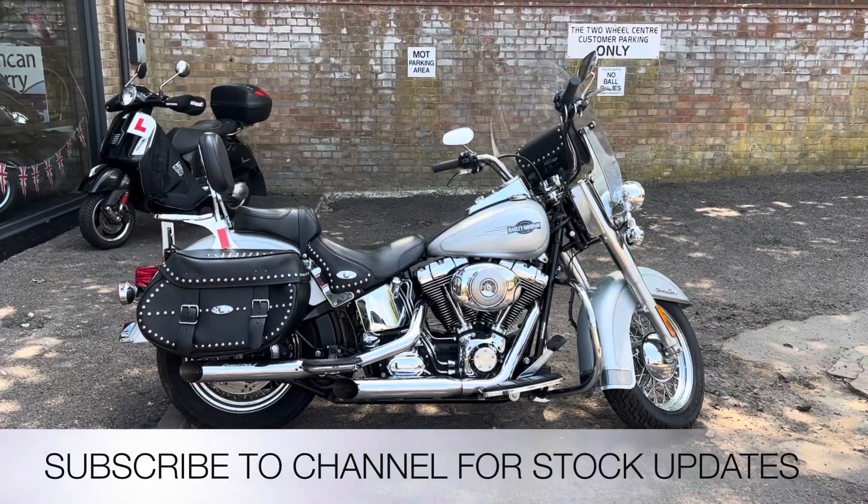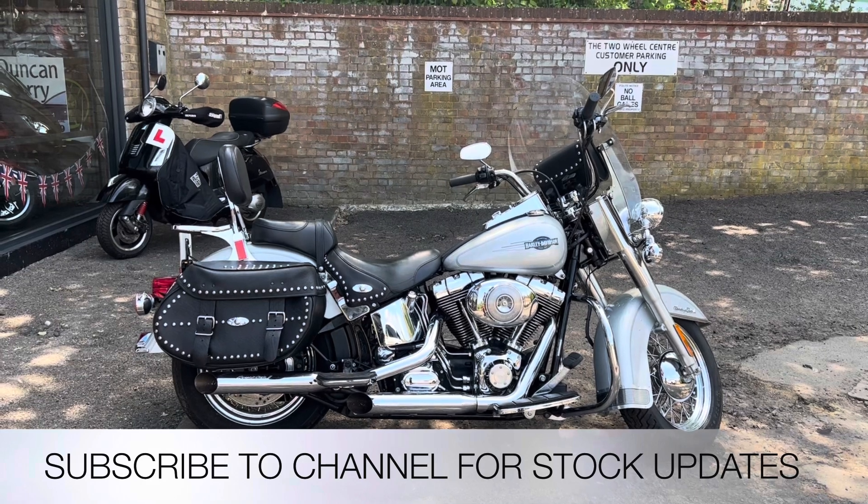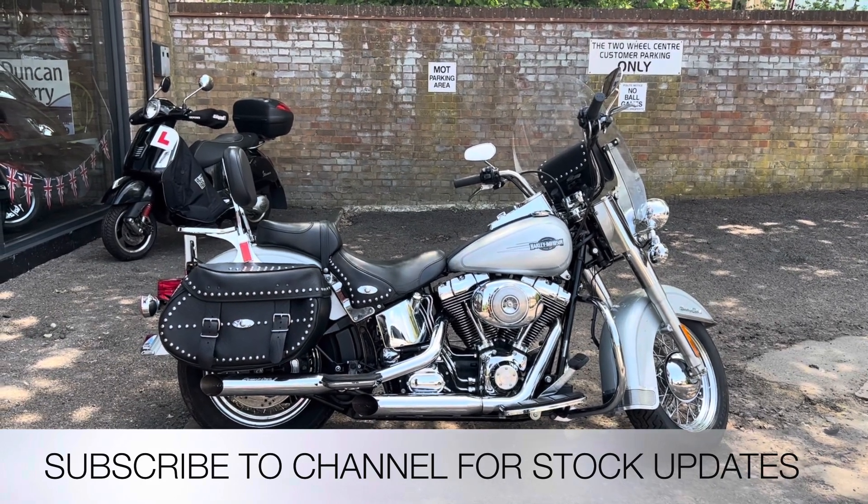All bikes from the Two Wheel Centre come with three months parts and labour warranty, a full tank of petrol, and a year's MOT. My name is Nick, I'm the salesman here — if I can be of any more assistance, give us a phone call or send me an email.